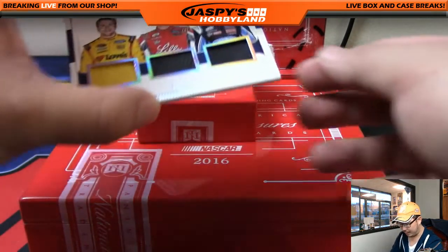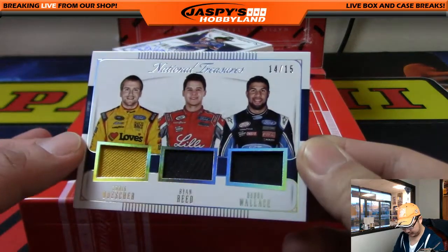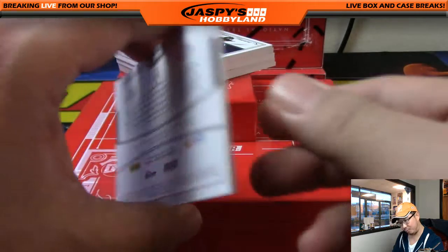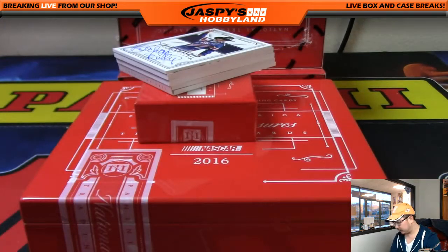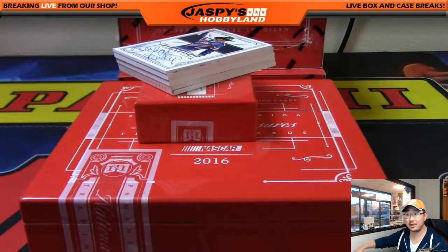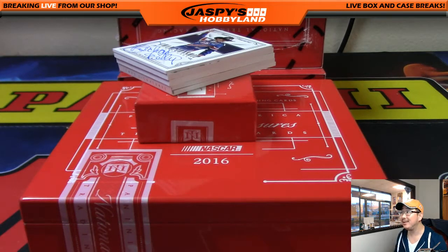Triple Relic, 14 out of 15. Nice. And then number four — a Richard Petty autograph coming up. The autograph is numbered to 10. Wow, that's going to be awesome.